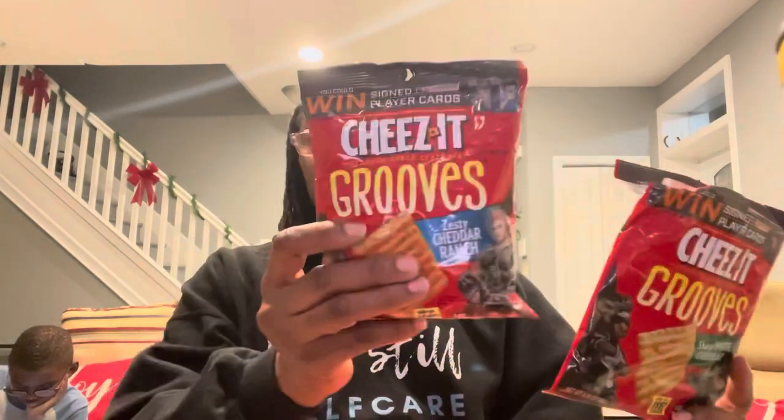Another snack I grabbed: Cheez-It Crunchy Snack Crackers Grooves, zesty cheddar ranch flavor, 3.25-ounce bag. I haven't tried the zesty cheddar ranch, but I did try the sharp white cheddar Grooves, and honestly I'm not particularly fond of the Grooves format. I'm just used to the original Cheez-It snack cracker. So I didn't enjoy the Grooves and won't be buying them again for myself. I'll let the boys try the zesty cheddar ranch and report back.